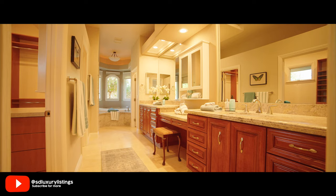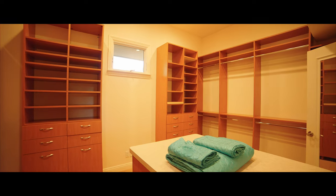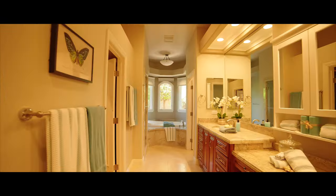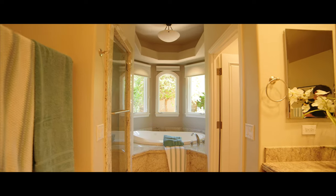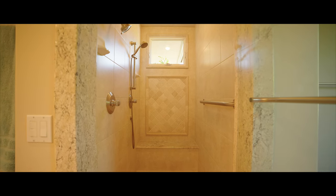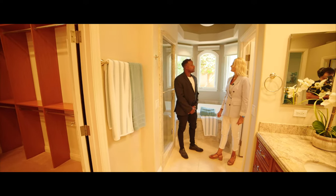And this is the en-suite — wow. Huge walk-in closet. This is like a storefront; you could probably fit most of your clothes. This is an awesome space to wake up and get ready. You have a double vanity, a Jacuzzi tub, a beautiful double-headed shower, and everything is marble. The countertops are beautiful — timeless, classic finishes.